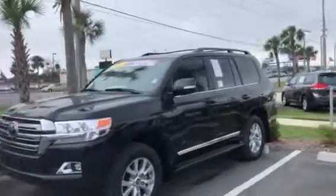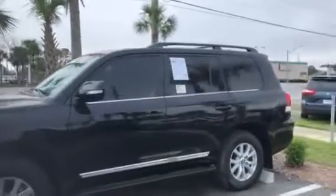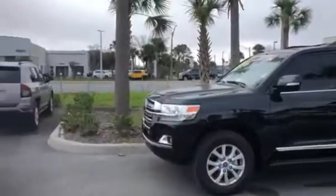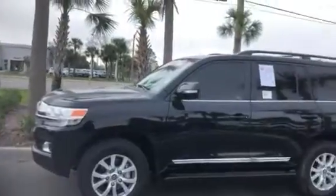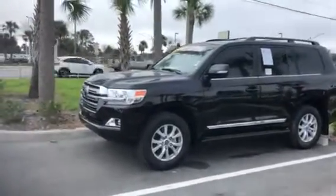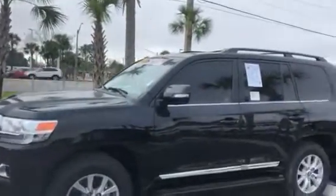Certified pre-owned. Now, this only has 1,700 miles on it — it's barely broken in. We even have new cars here on the lot that are pretty much new with more mileage on them as demos. So you're actually getting a pre-owned vehicle with only around 1,700 miles on it.